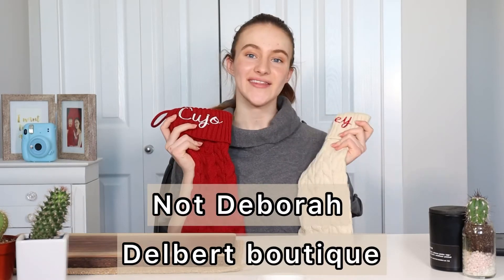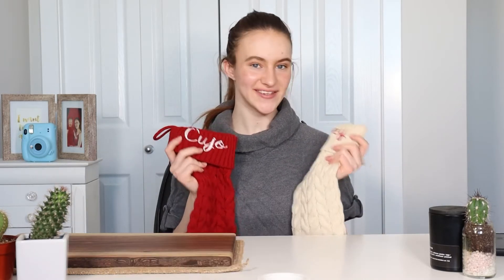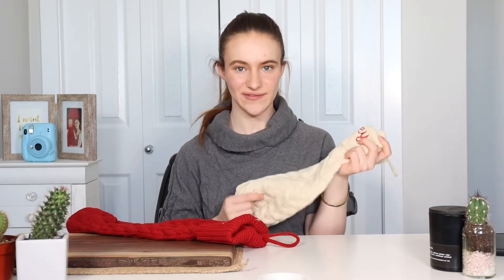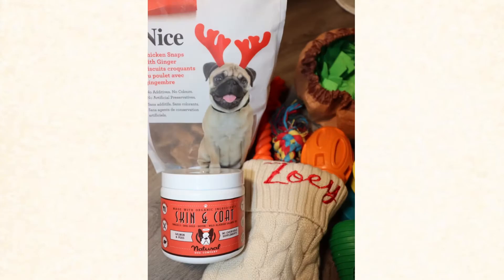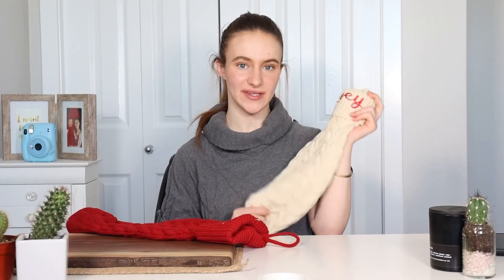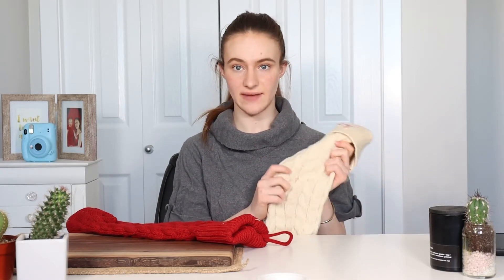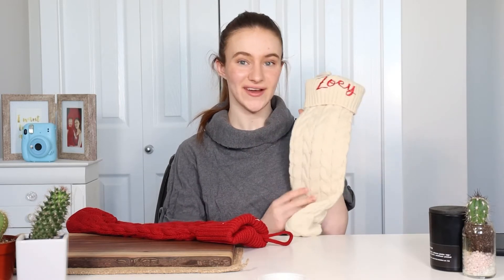Let's get into our first product. These stockings are from Debra Boutique. I got them custom-made for my dogs Cujo and Zoe. They are so incredibly cute and I got to stuff them with all of their Christmas gifts — new toys, bones, and lots of treats — and this definitely held up. I was looking at other boutiques here in town that did stockings, but honestly they were so poorly made and so thin that I knew either they'd rip or easily get damaged. These honestly stood the test of time and looked so freaking cute.